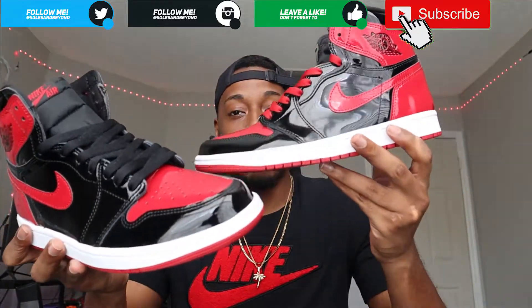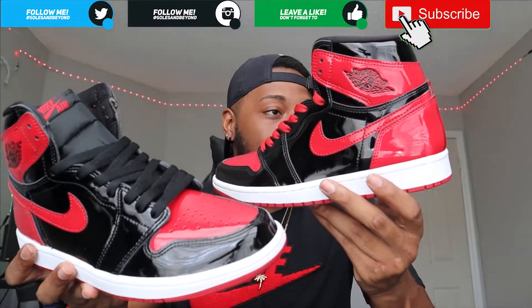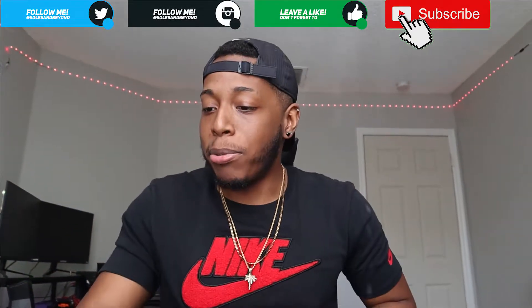Honestly, all I can say is that this is probably gonna be my first patent leather shoe that I'm actually gonna buy and enjoy - besides a Jordan 11. But yeah, without further ado, let's keep moving forward with this review.